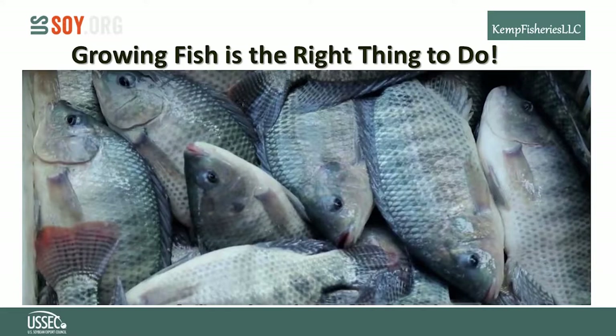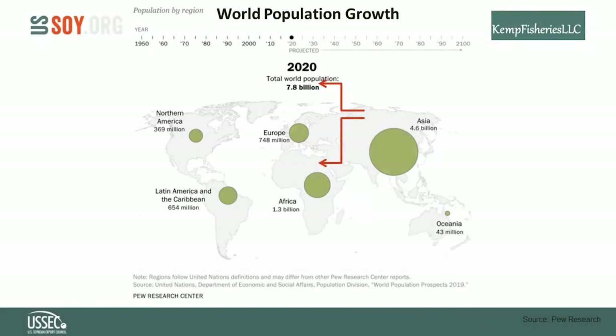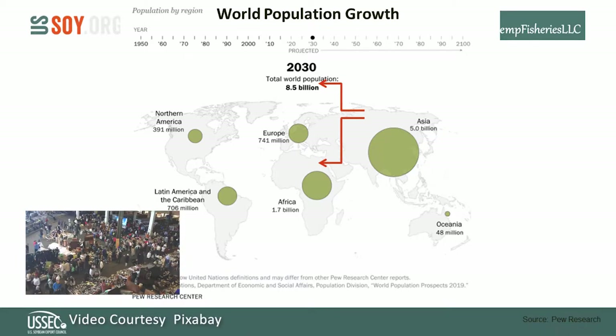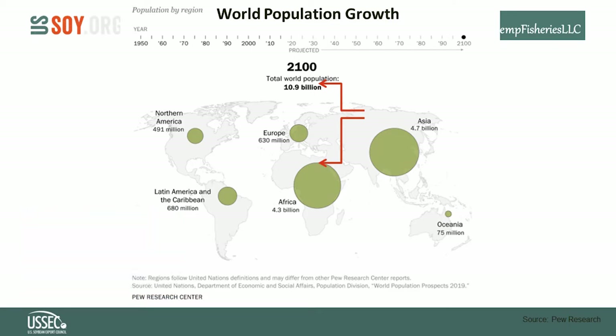We need aquaculture and the IPRS now more than ever. Global population is expected to grow from 8 billion in 2020 to 9 billion in 10 years, 10 billion by 2050, and 11 billion in 2100. By then, Africa will be as populous as Asia. That's a lot of people to feed.